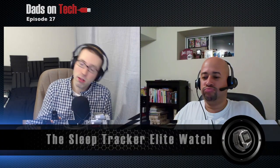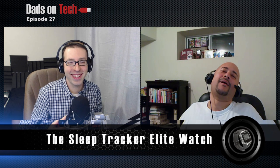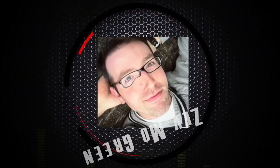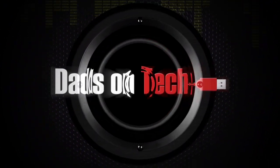Episode 27, the Sleep Tracker. Let's talk about it. Complete and total silliness here — talking about the Sleep Tracker.